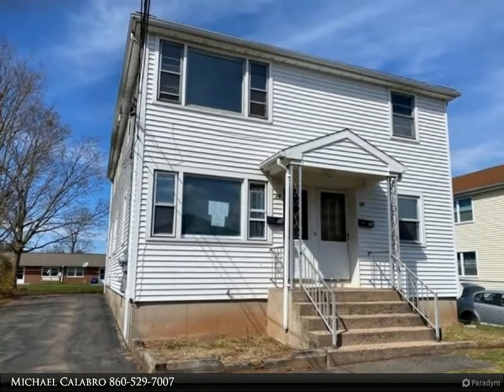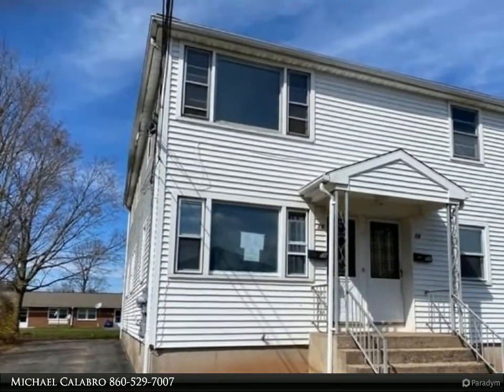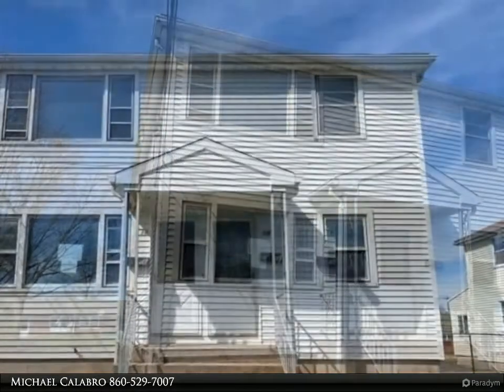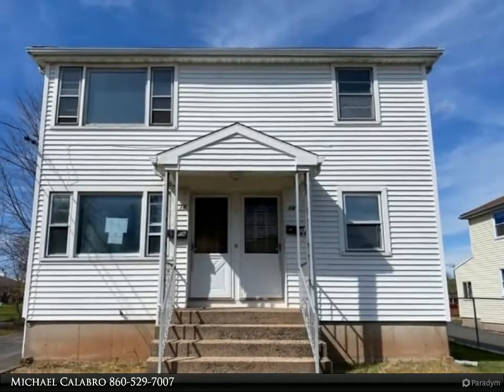This Coldwell Banker Calibro and Associates property video is presented by Michael Calibro. Don't miss the opportunity to purchase the buy of the year — a large three-bedroom per floor two-family house.